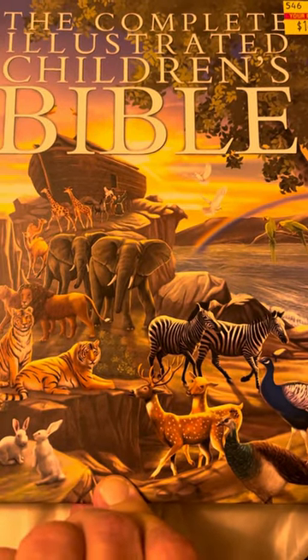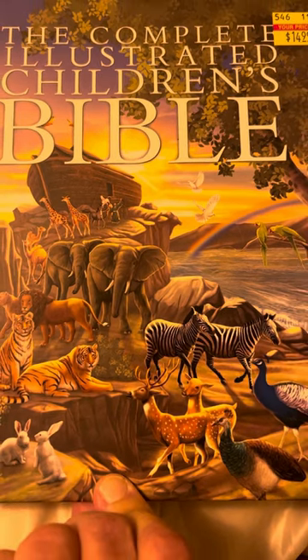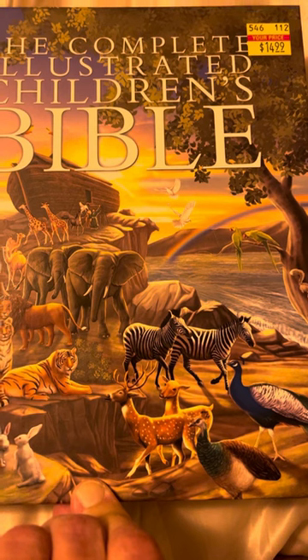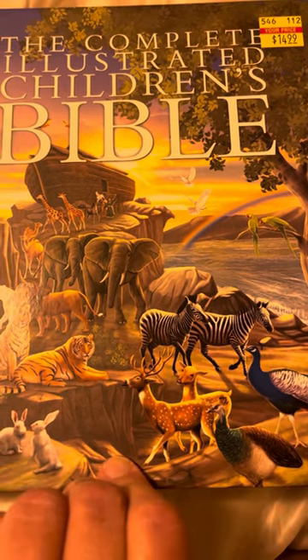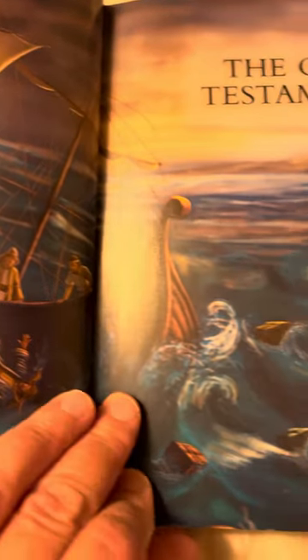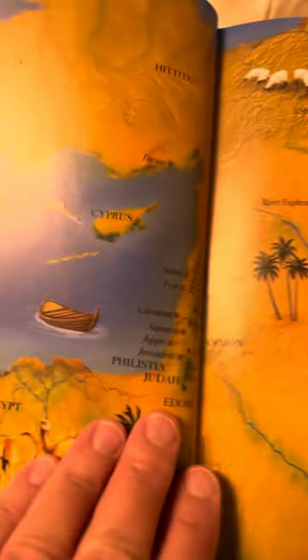Hi, welcome! I have to show you this book — The Complete Illustrated Children's Bible. It's absolutely gorgeous. The illustrations and of course the words of the Bible are wonderful. Just look at this — absolutely beautiful. I found it at Hobby Lobby here in Sierra Vista.